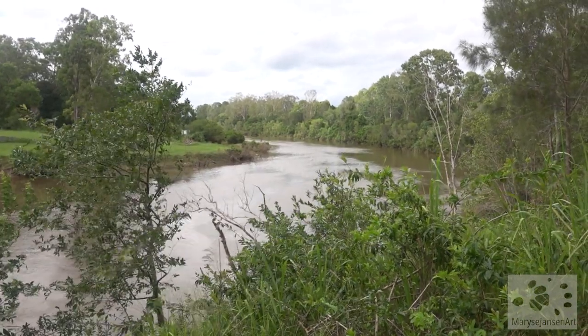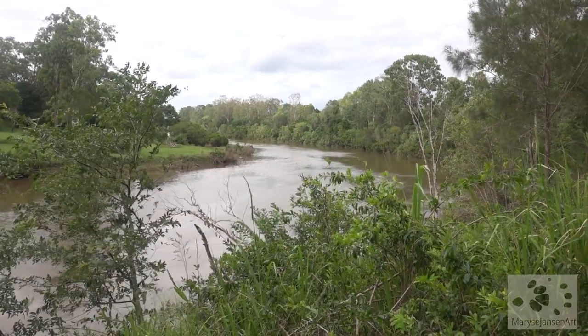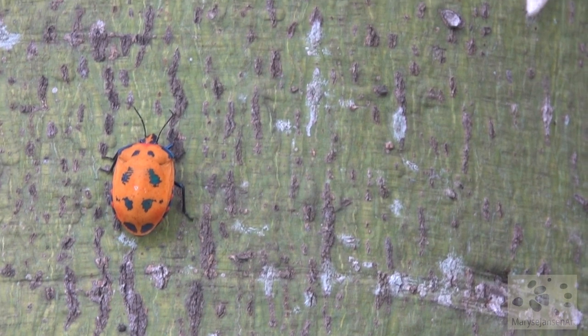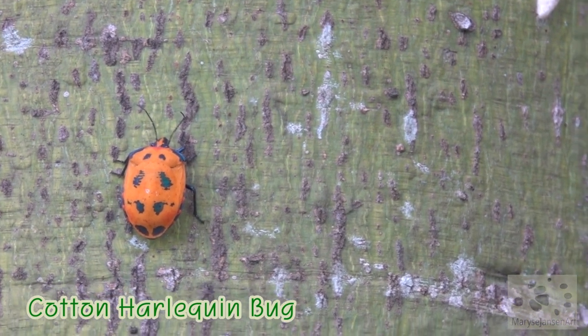We can see the water in the river. It's very brown from all the sediment. These yellow wattle flowers bring some color in the landscape, as does this bright orange cotton harlequin bug.